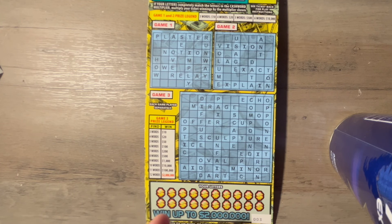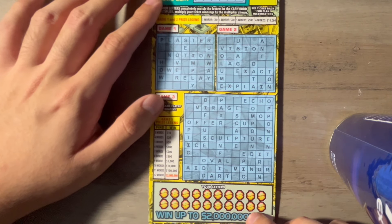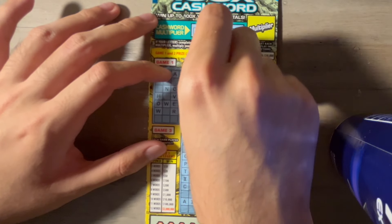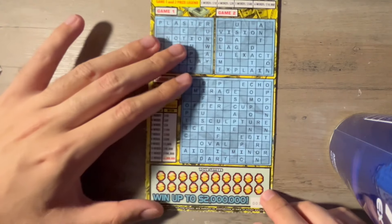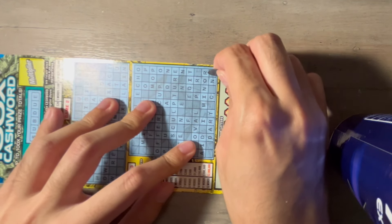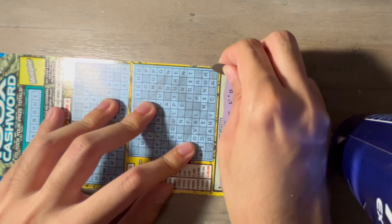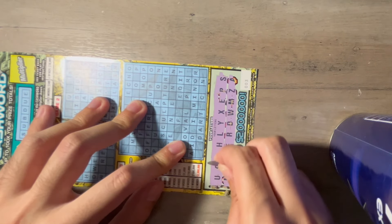You play this crossword the same way you always play the crossword tickets — match your letters with letters from the puzzle. Get three complete words at least and you win at least $10. For game one and game two the prizes are different. If we can get every letter on the cash form multiplier, it's an automatic win times the multiplier. I'll scratch every letter on the first one to speed things up a bit.